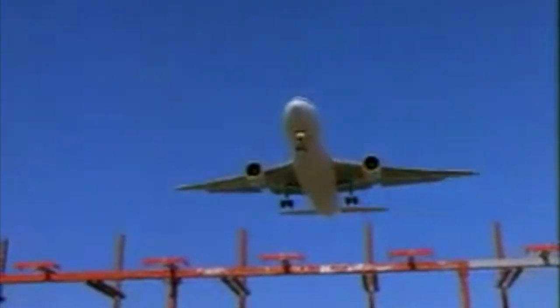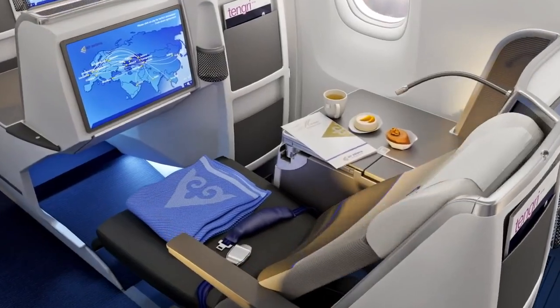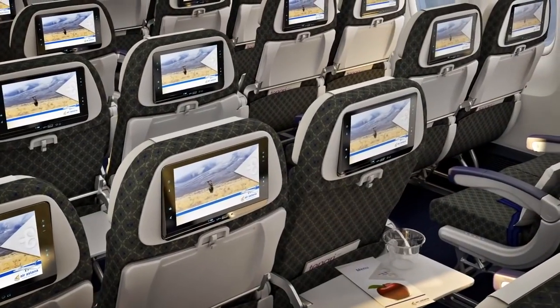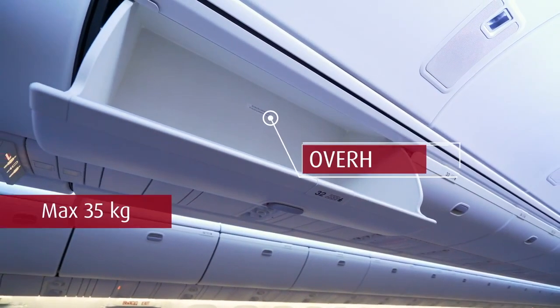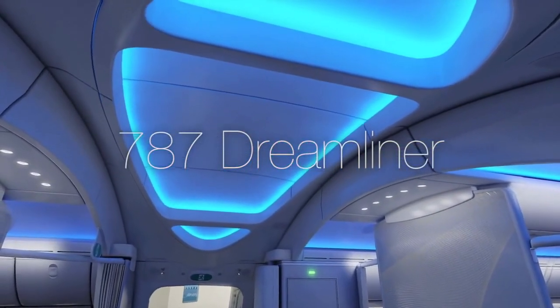Cabins. The 767 features a signature interior, similar to the 777's, with airlines retrofitting older aircraft with new lie-flat business seats, WiFi, and new mood lighting. However, it's one of the narrowest widebodies around, which, while making it efficient, means less space for passengers. Initially the aircraft came in a 2-3-2 configuration with wide 18-inch seats, though later versions were fitted with 17-inch seats. Overhead bins weren't particularly large, and really the 787's new Sky Interior is a much-welcomed upgrade.